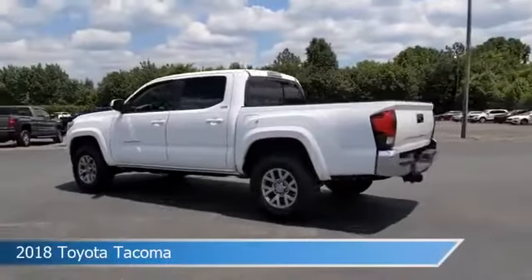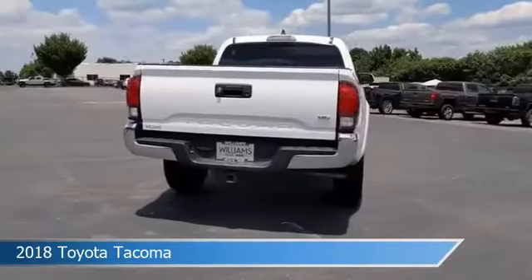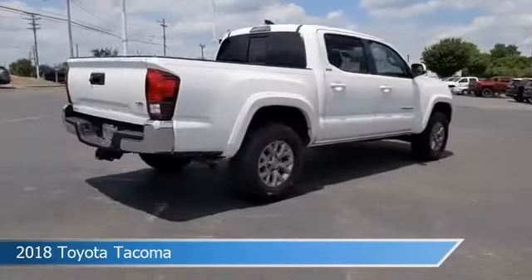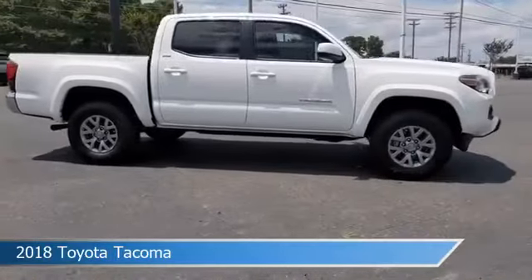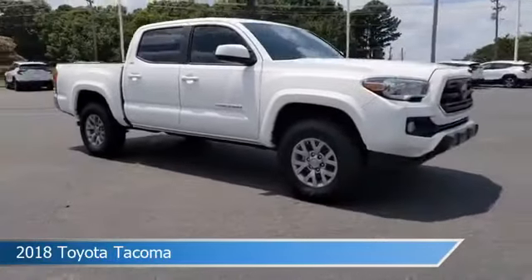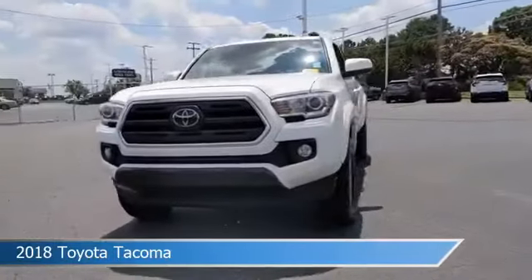Take a look at this 2018 Toyota Tacoma, equipped with a 6-speed automatic transmission in super white. This car comes with some great features including alloy wheels, leather steering wheel trim, anti-lock brakes, audio controls on steering wheel, and more. Come in and check it out today.